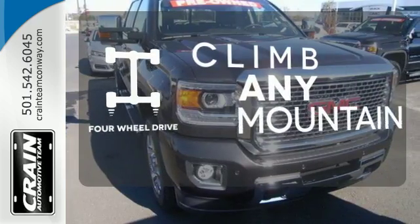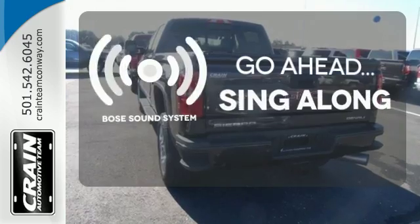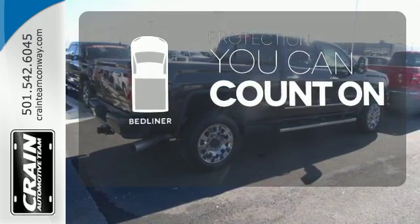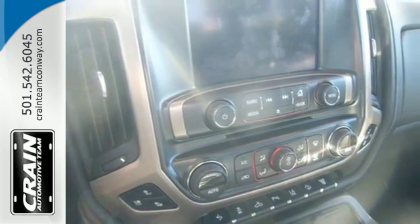Climb any mountain — this vehicle has four-wheel drive. Let your music envelop the cabin with the Bose sound system. The bed liner protects your truck so you can focus on getting the job done. When you can't afford to second guess if your truck can handle the job, your only choice is the Sierra.